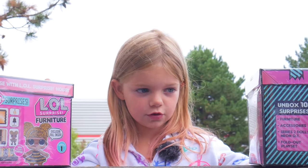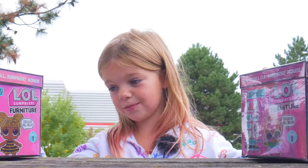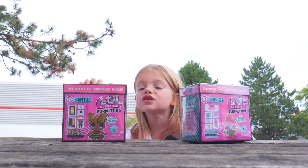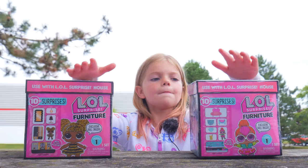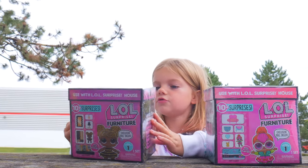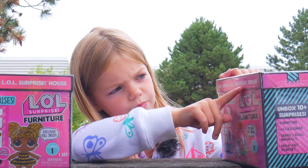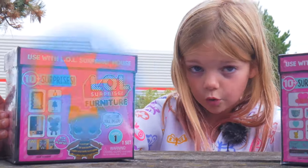Exclusive doll inside?! This is blowing my mind seriously. So these things are so cool. This one's the bedroom and this one's the boutique. And it says use with LOL Surprise House. So yeah, let's get started.